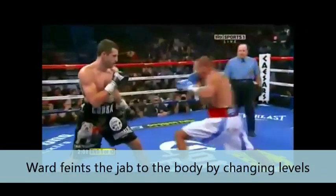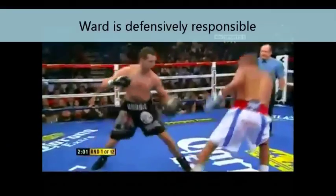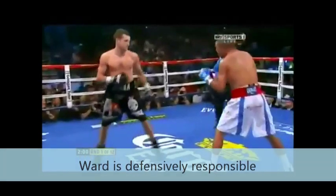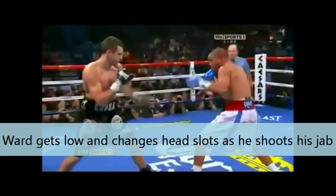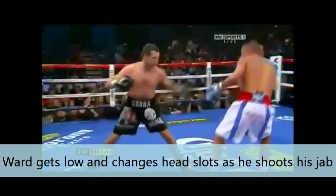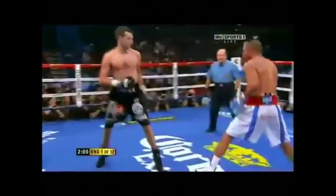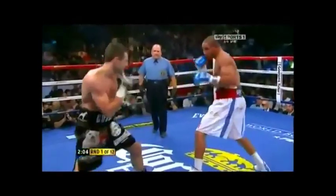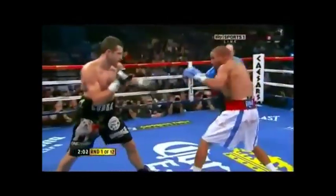Even more important than the jab down to the body is how defensively responsible Ward is when he shoots it. You see how he gets very low and he changes head slots — he moves his head out of the way and immediately evades the punch from Froch. Look at him using his feet to step back from the punch, preemptively avoiding and shutting down Froch's counterattack.